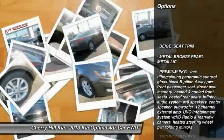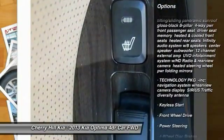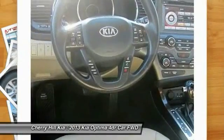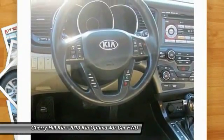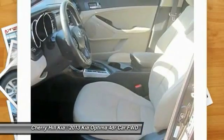Stability control, traction control, anti-lock braking system, keyless entry, steering wheel audio controls, Bluetooth, leather-wrapped steering wheel, power steering, driver airbag, and adjustable steering wheel.